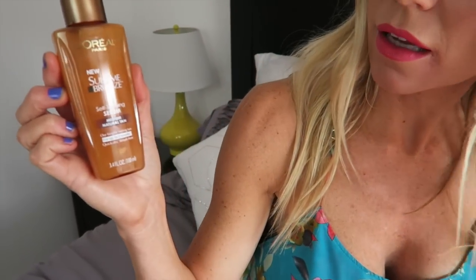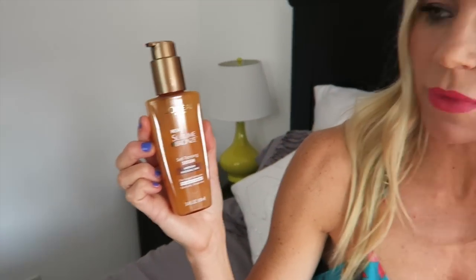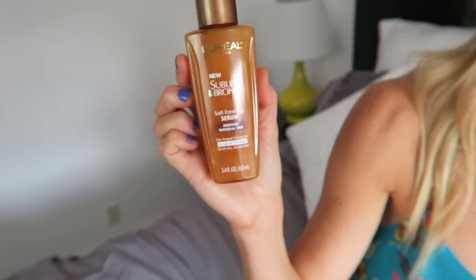My friend Nikki introduced me to this — we love you, Nikki. Thank you so much. And I'm so picky about self tanners. Not only does this dry fast, but it has this really pretty glow to it. It's self tanning serum. I bought it in the medium natural tan and it's L'Oreal. And I think it was $11. And I mean, I did one use — I don't know if you can see, but it's just like down to here.